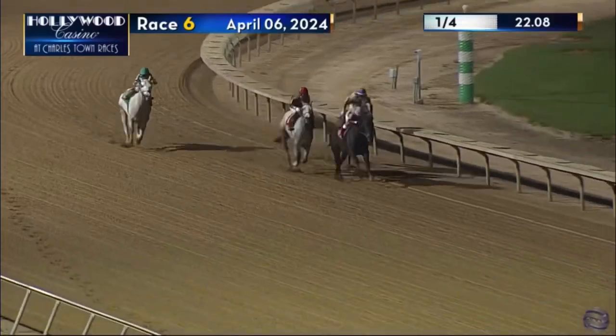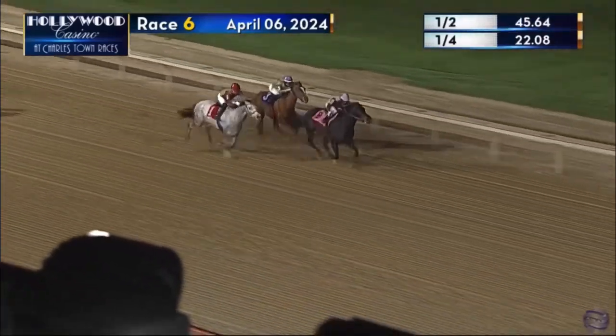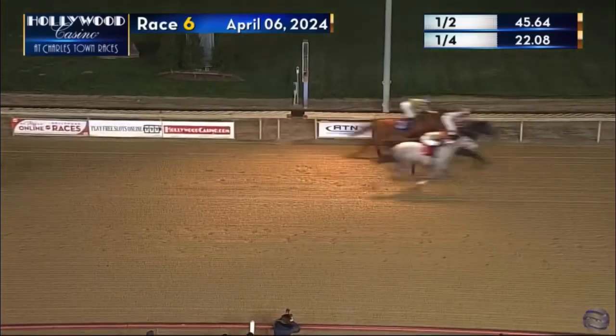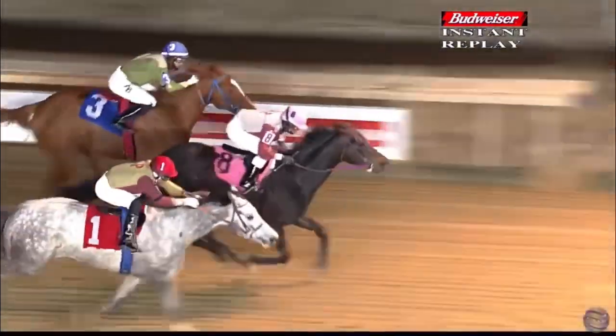Marshall Peanut cuts the corner, tries to come on but needs racing room. The rail's open for him, but Teaching the Release is still in front and still strong — Teaching the Release by a length from Juba With a Twist and Marshall Peanut. Teaching the Release gets the job done and beats the two talented three-year-olds here on the square. Final time: 52 flat.